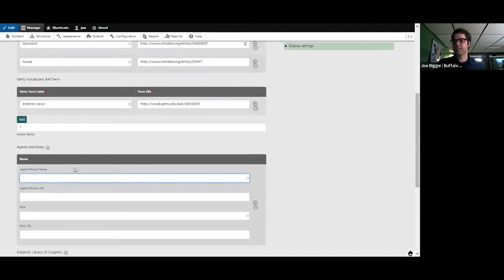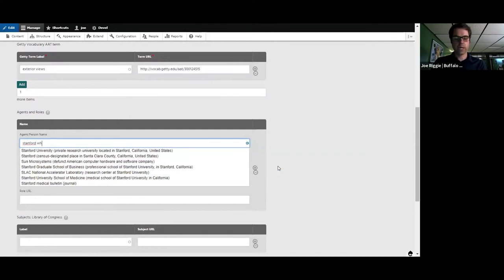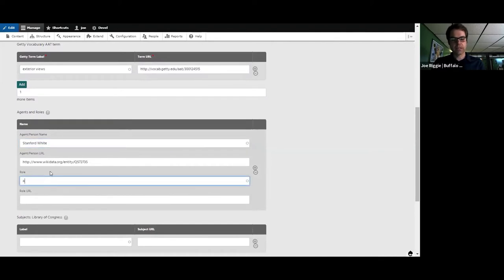Agents and roles is a new piece being implemented that enables us to add Wikidata agents and roles. For instance, if we were describing the Washington Arch in New York City, we would say Stanford White was the architect. This enables us to connect more metadata and linked data sources. In this case, I don't have a Wikidata entry for my house, so I'll leave those blank. But if you were recording your library, you might include E.H. Butler — who does have a Wikidata entry — in the role of donor, to create these relationships that better describe your object.